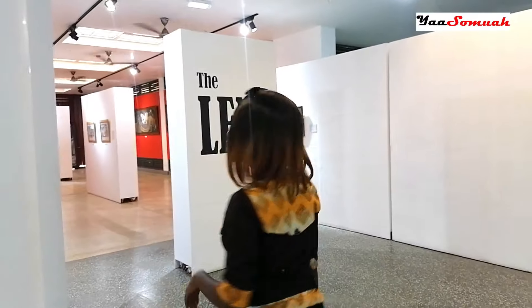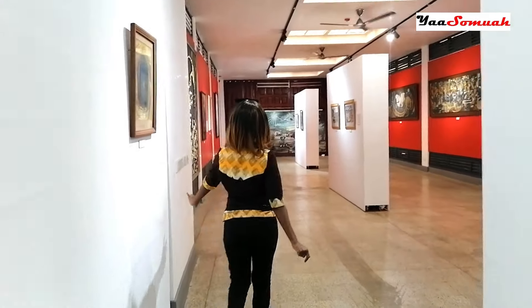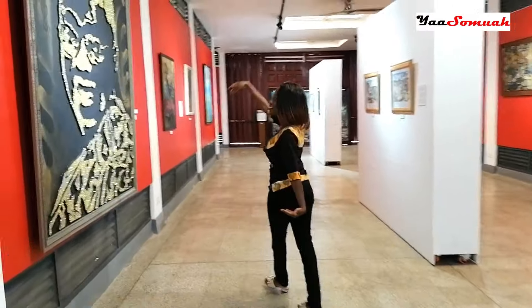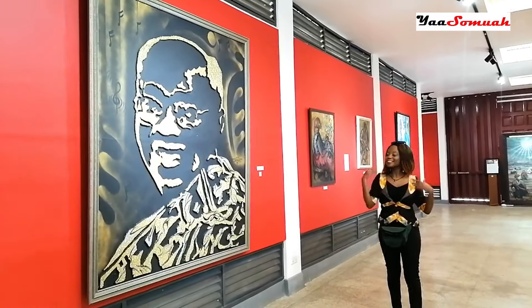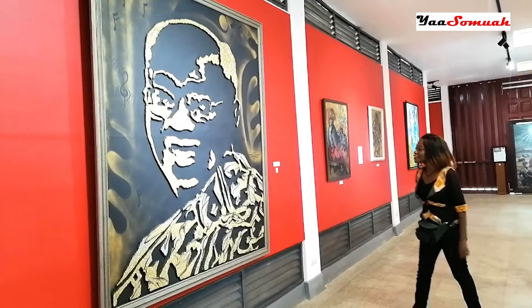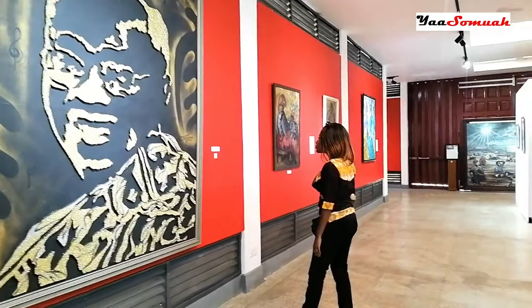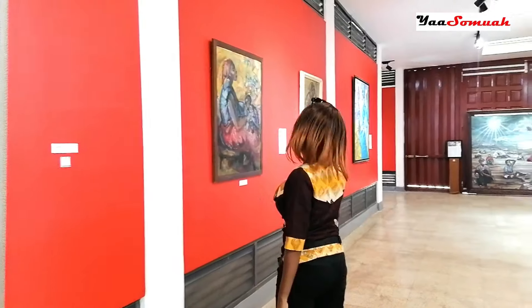There's an amazing gallery showcasing art from different talented artists. Check this one out — it's a portrait of our current president, President Nana Akufo-Addo. If you're an art lover, then prepare to be entertained in this cool gallery.